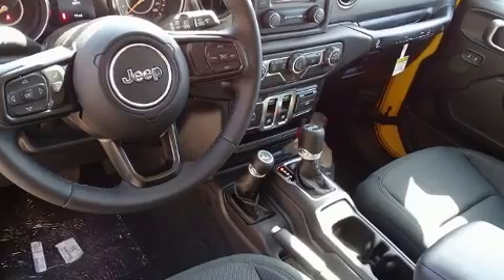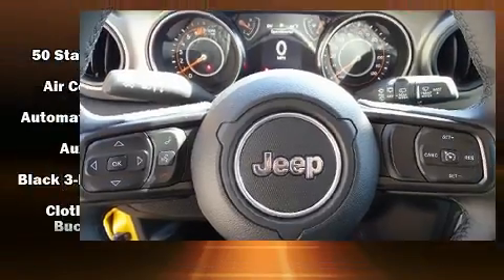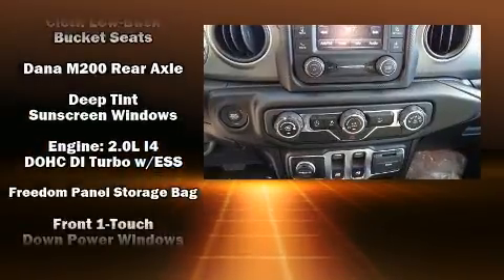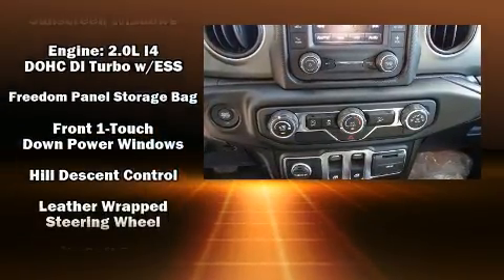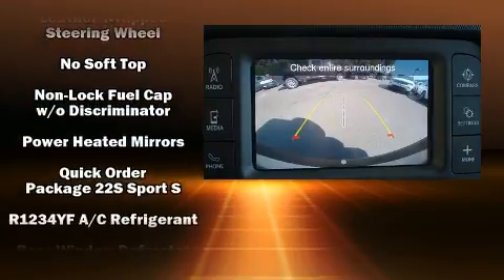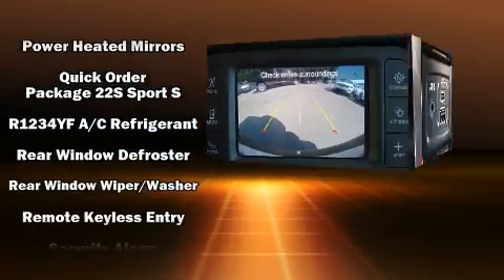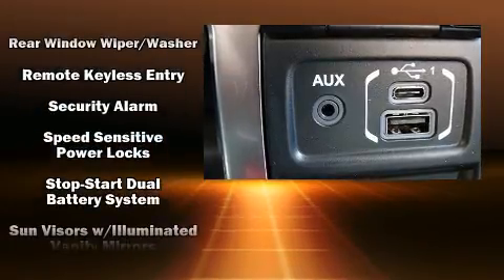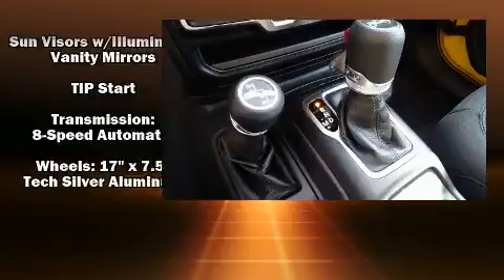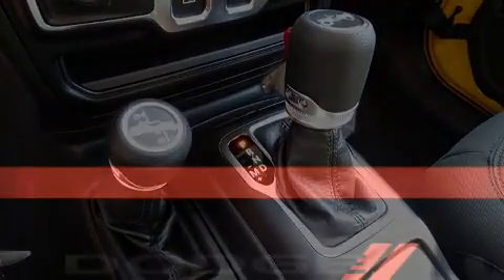Jeep ensures the safety and security of its passengers with equipment such as dual front impact airbags with occupant sensing airbag, front and side impact airbags, traction control, brake assist, ignition disabling, and four-wheel disc brakes with ABS. Various mechanical systems are monitored by electronic stability control, keeping you on your intended path.